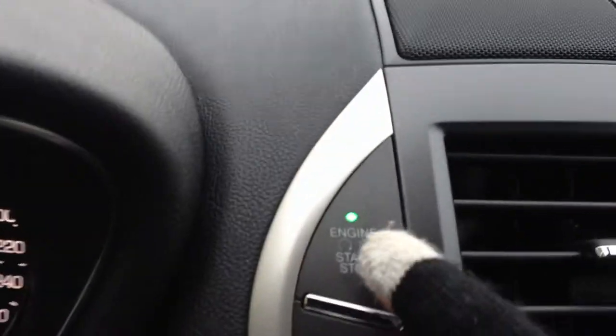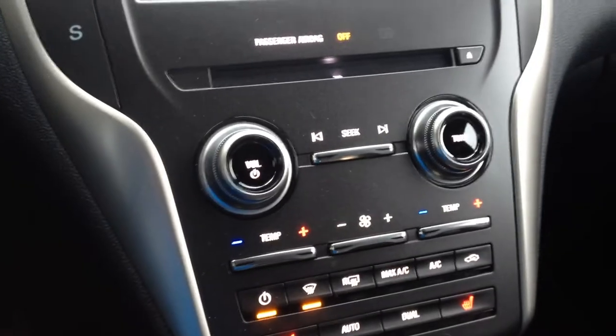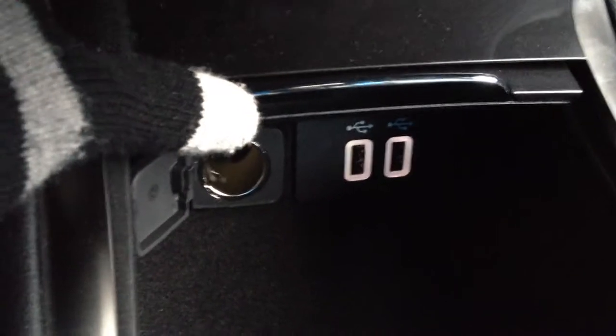This does have push-button start as well as push-button gear changes. Automatic climate control with dual climate control. Underneath here you have two USB outputs as well as a 12-volt output. Cup holders are in your leather-wrapped center console.